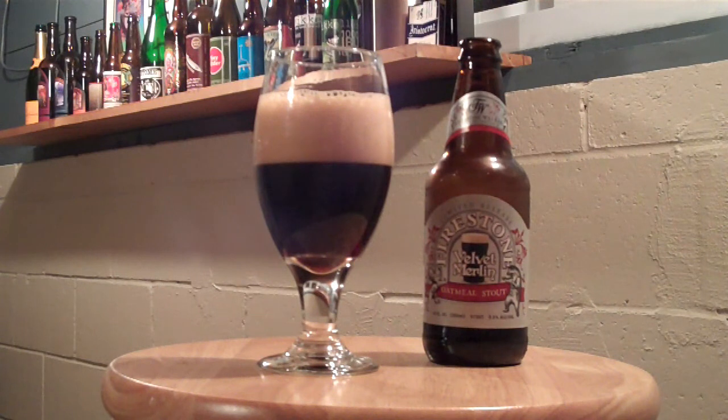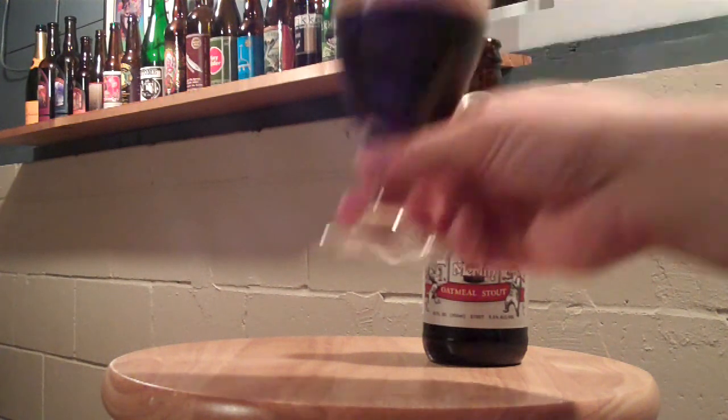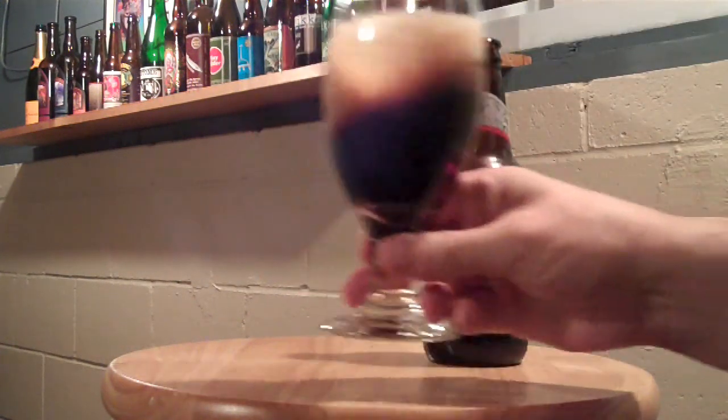It's almost ruby red when you hold it up to the light. It's got some great color in there, and when you hold it up to the light it looks almost like a soda pop, if you will.